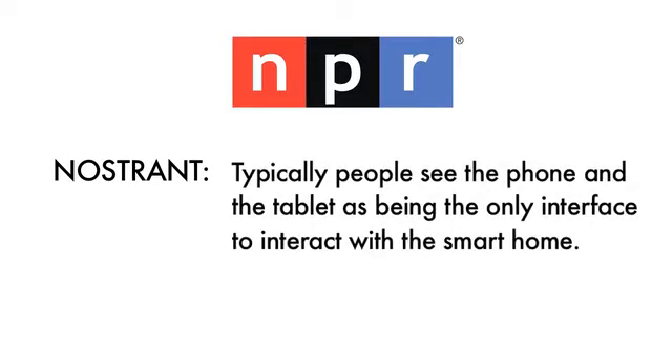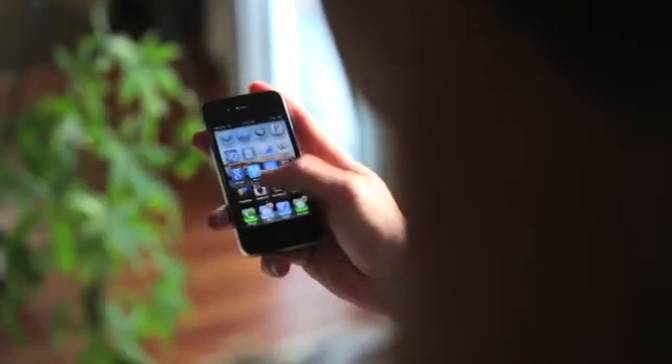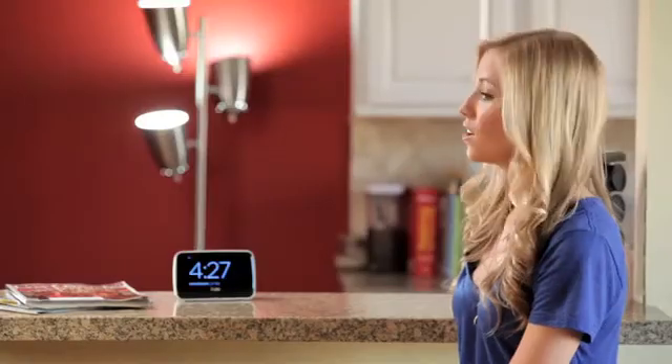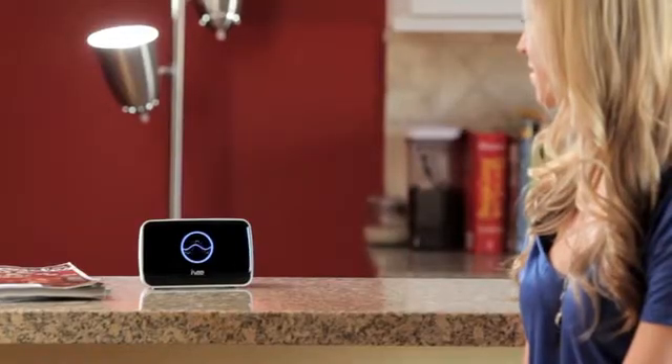Typically, people see the phone and the tablet as being the only interface to interact with the smart home. But in a certain thought, why not just talk to it? I mean, do you really want to use your iPhone to turn on and off the lights? Instead of taking your phone out of your pocket, sliding over the bar, hitting the app, going to the button, selecting the lights on or off — why not just say, Hello Ivy, turn the lights on. Hello Ivy. Turn off the light. Turning off the light.